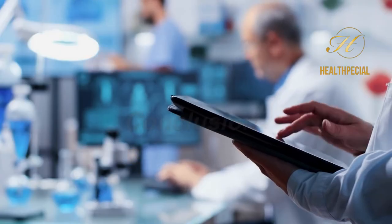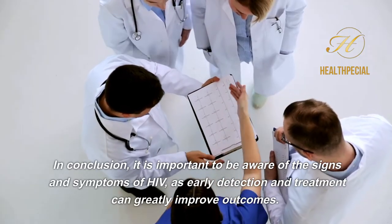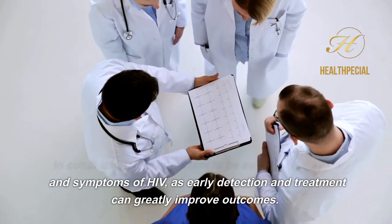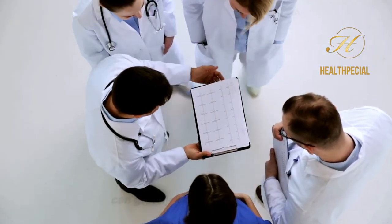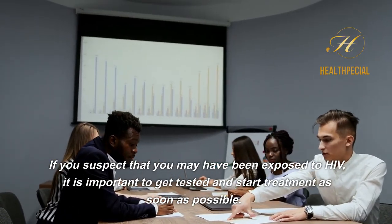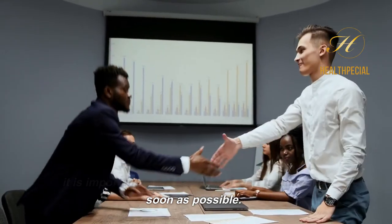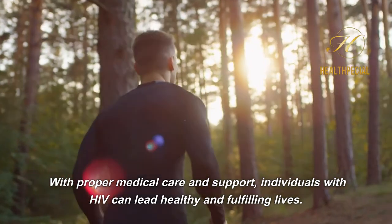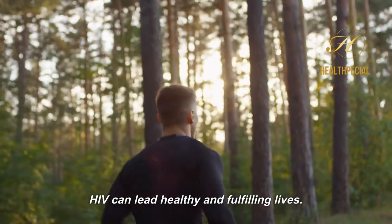In conclusion, it is important to be aware of the signs and symptoms of HIV, as early detection and treatment can greatly improve outcomes. If you suspect that you may have been exposed to HIV, it is important to get tested and start treatment as soon as possible. With proper medical care and support, individuals with HIV can lead healthy and fulfilling lives.